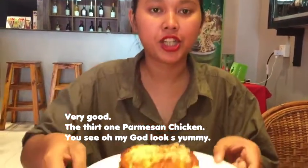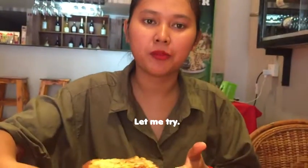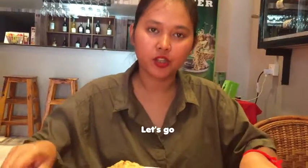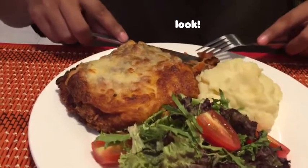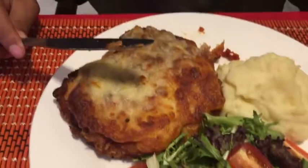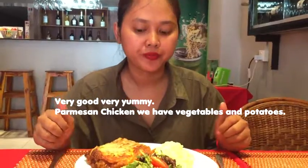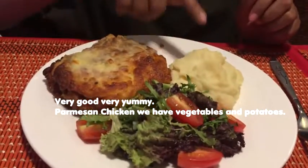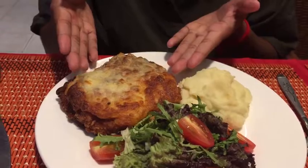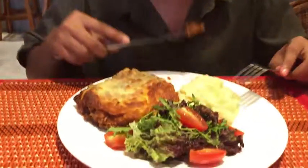The third one — parmesan chicken. Oh my god, look so yummy! Let me try. Mmm! Very good, very yummy. Parmesan chicken — we have vegetable and pickle with it. It looks so good. Mmm. Very good.